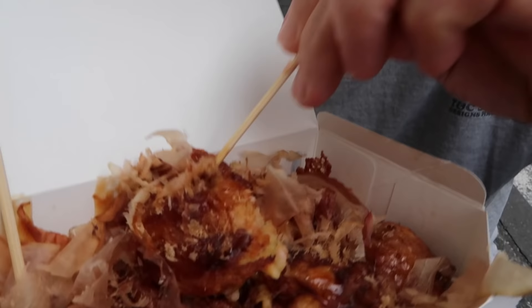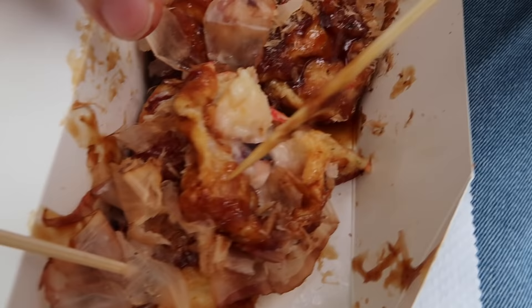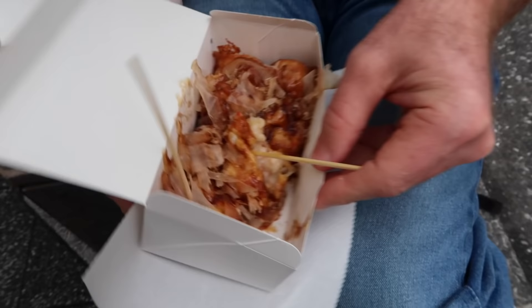Mmm, not really sure how to describe these. It's got a tangy sauce on top of it, covered in fish flakes. Let's just open one up so you can see. Here's what it looks like on the inside. So the outside is pretty well cooked, and then the inside — you can see the powder — it's not cooked that well.